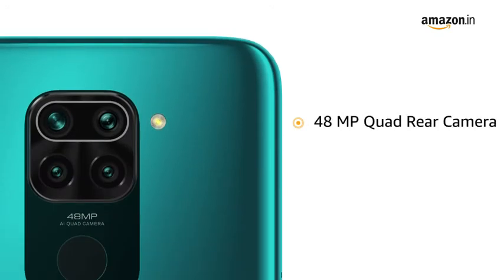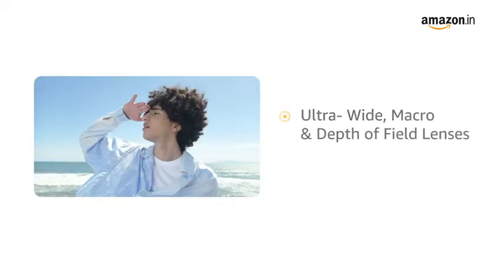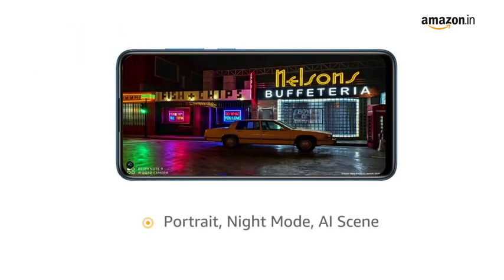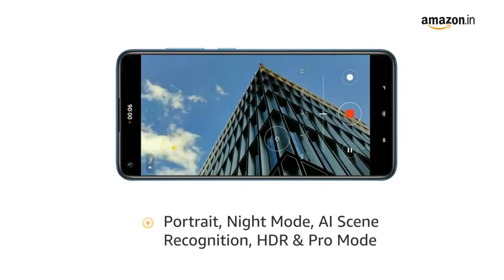The phone has a 48-megapixel quad-rear camera array with ultra-wide, macro, and depth-of-field lenses. It also features portrait, night mode, AI scene recognition, HDR, and Pro mode to enhance the pictures.